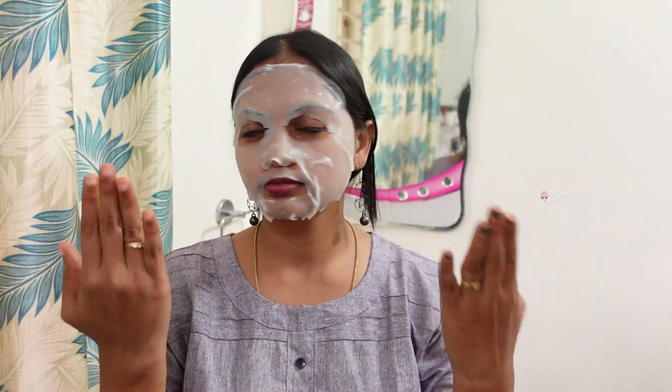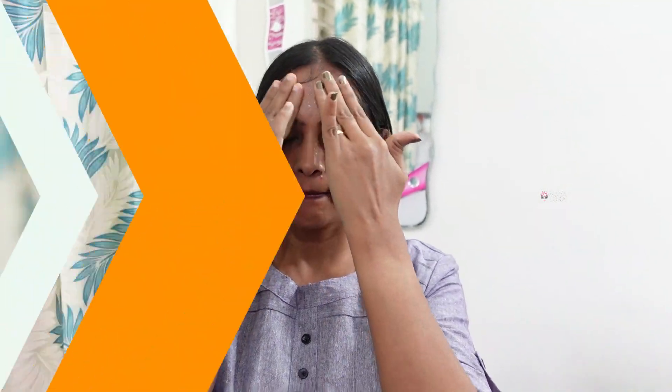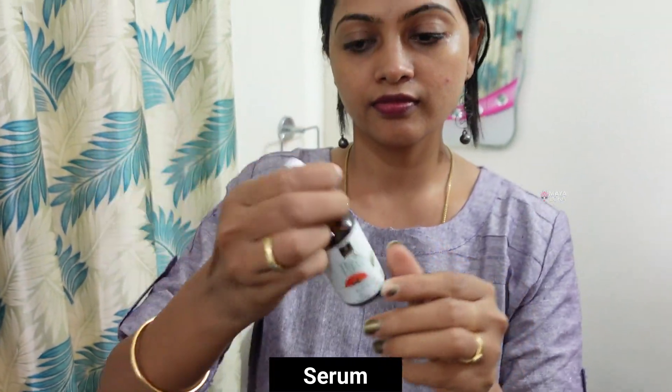Now let me use this for 15 minutes. This mask — just dab it on the face. Next, Good Vibes Tea Tree Oil Control Face mask.